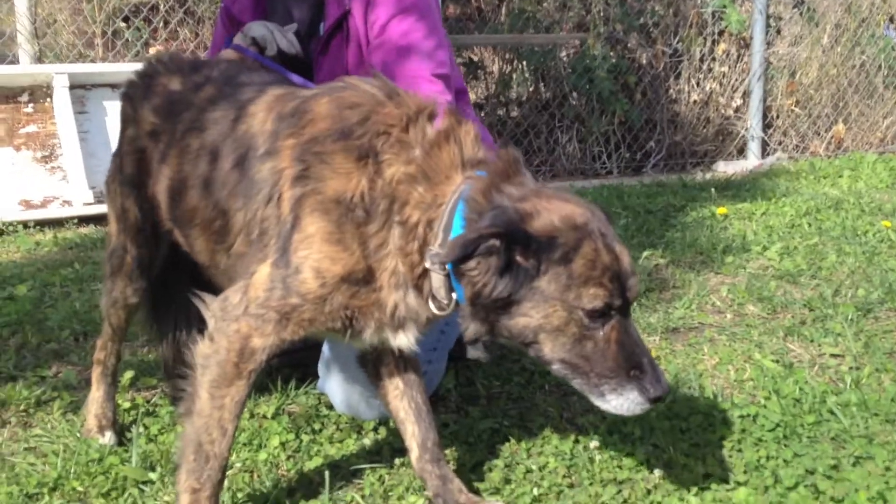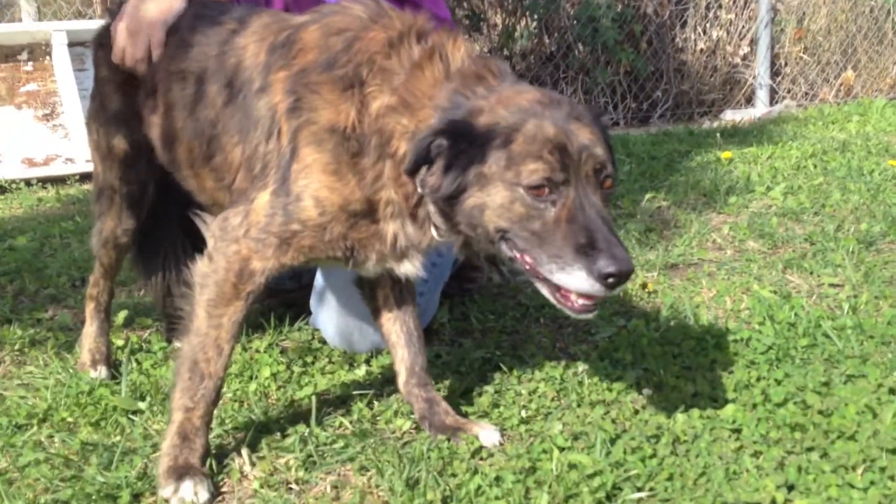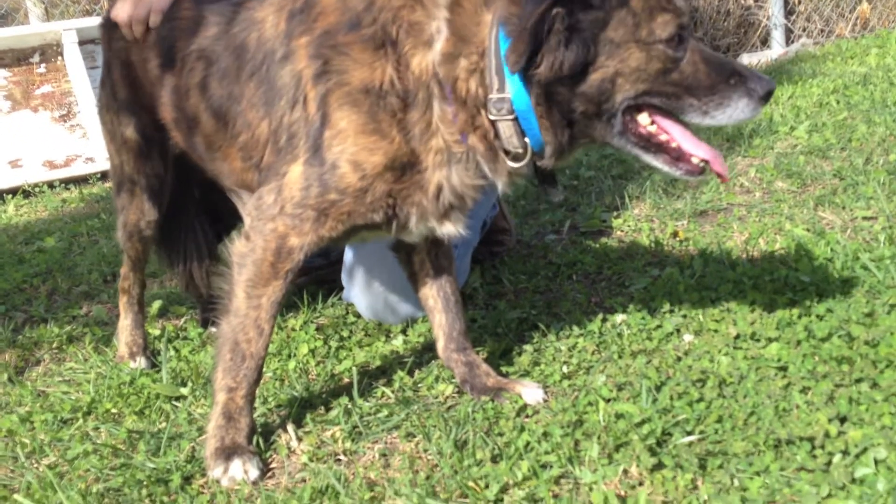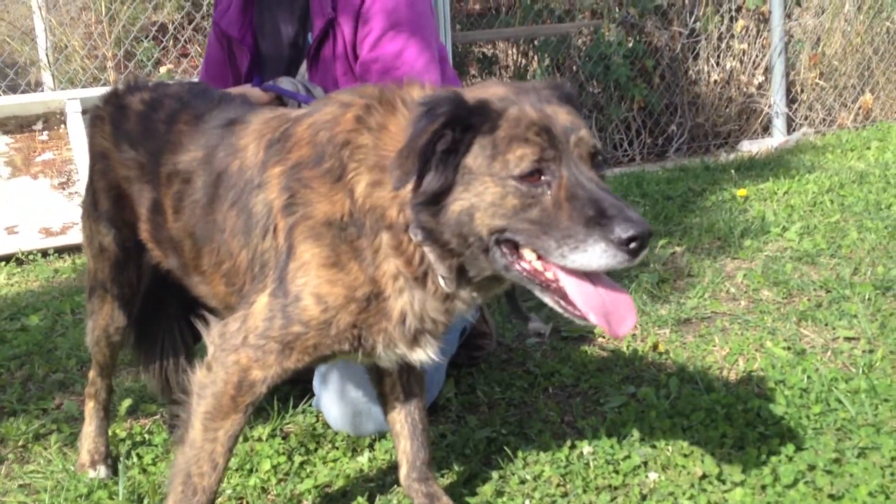He came into the shelter as a stray with a possible owner, meaning he had a chip but no one came to get him. That makes this really sad because this dog is used to the comforts of a home and would love to be back in one again.